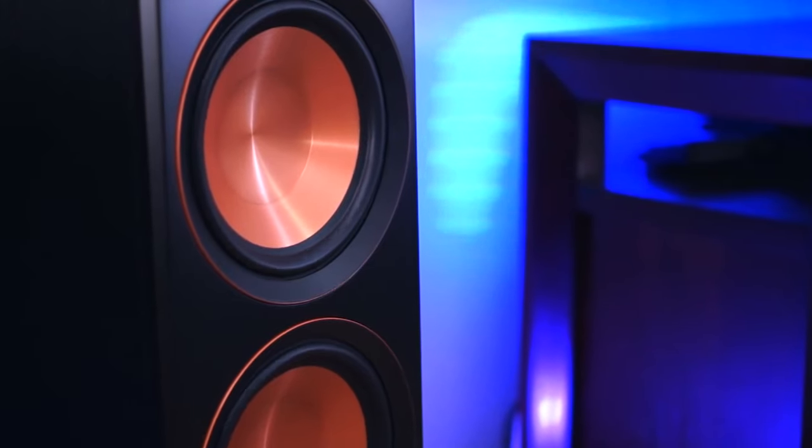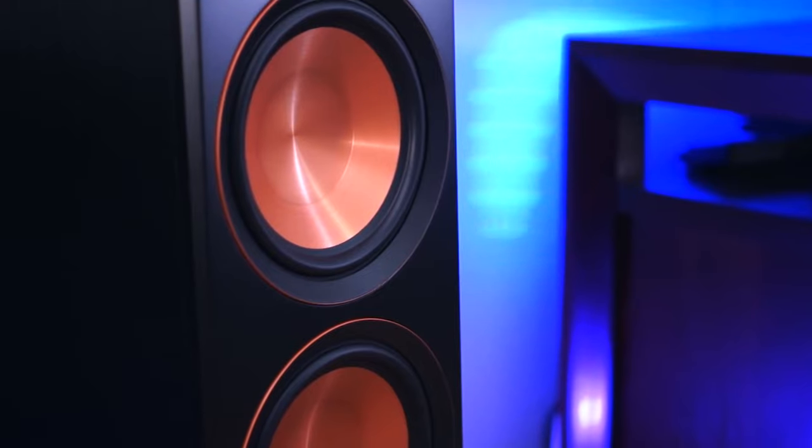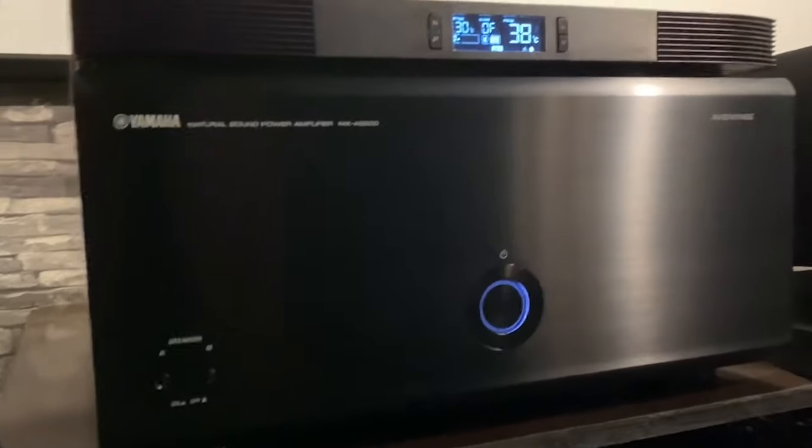The best stereo speakers will always be an essential part of any audiophile's home setup. No matter if you love movies, or music, or even both, you need a good pair of speakers to bring what you are listening to to life. With so many different speaker options out there, it is not always easy to figure out which is best.